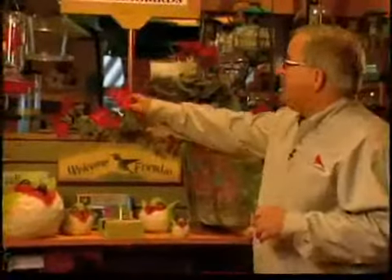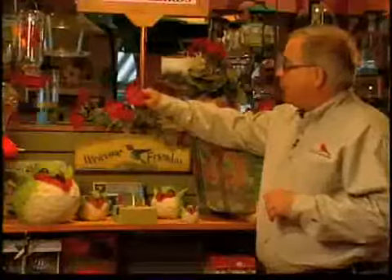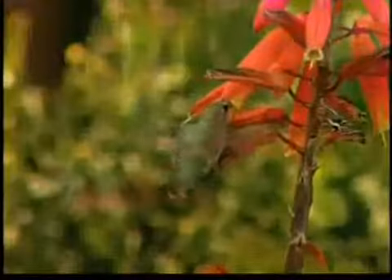To attract hummingbirds, the key is to have several sources of nutrition. This can either be plants with bright red blossoms like this, or it can be hummingbird feeders that you fill with nectar. To make your own nectar, simply mix one part sugar with four parts water.